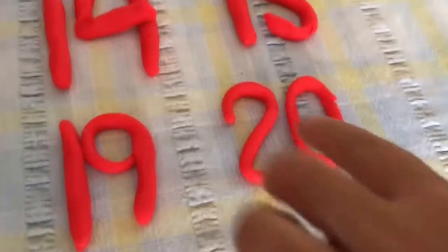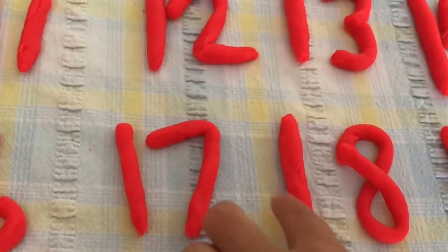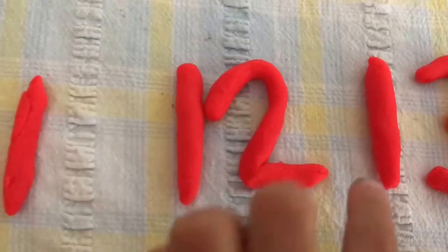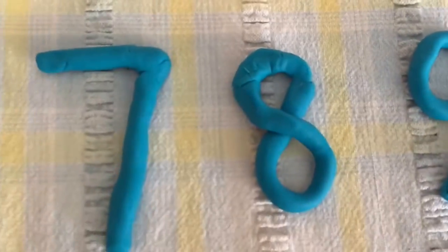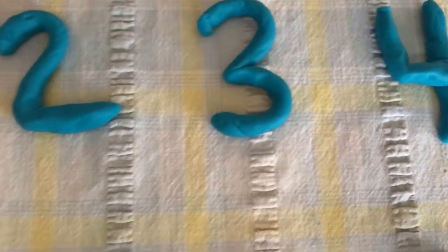Let's count backwards. 20, 19, 18, 17, 16, 15, 14, 13, 12, 11, 10, 9, 8, 7, 6, 5, 4, 3, 2, 1.